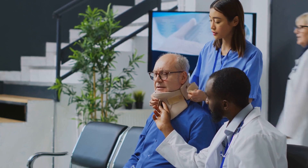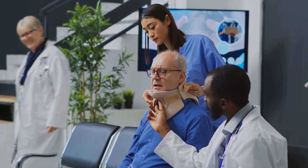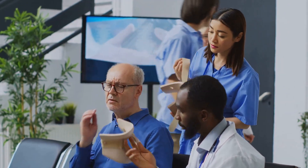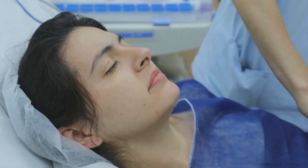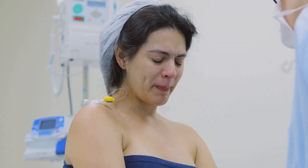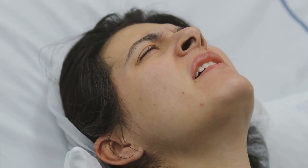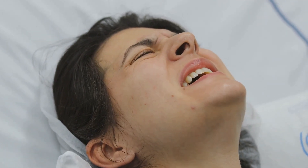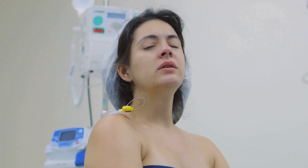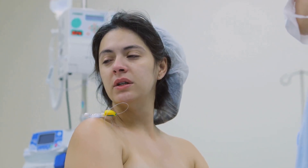The thought of having a stitch placed in your cervix can certainly sound daunting, but measures are taken to minimize discomfort. Most cerclages are performed under either regional or general anesthesia, which means you won't feel pain during the procedure. Afterward, you might experience some cramping or spotting, but severe pain is rare. Over-the-counter pain relievers are usually sufficient to manage these symptoms. Everyone's experience with pain is different, so it's essential to maintain open communication with your healthcare provider about any discomfort or concerns.